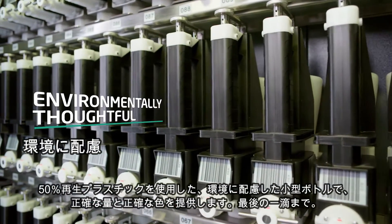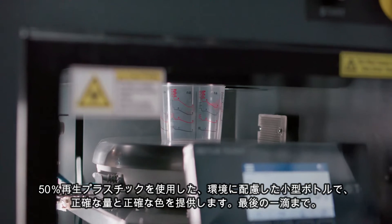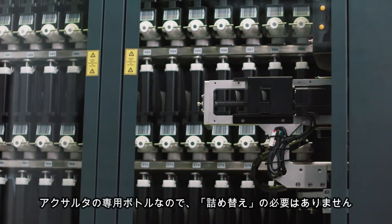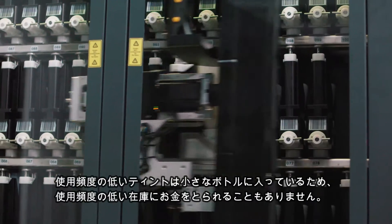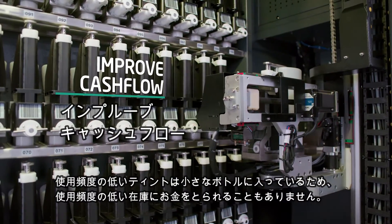Small, environmentally thoughtful bottles made from 50% recycled plastic deliver precise dosing and accurate color, right to the very last drop. They're regular Exalta bottles — no need for re-canning. As less frequently used tints come in smaller bottles, you won't have money tied up in rarely used inventory.